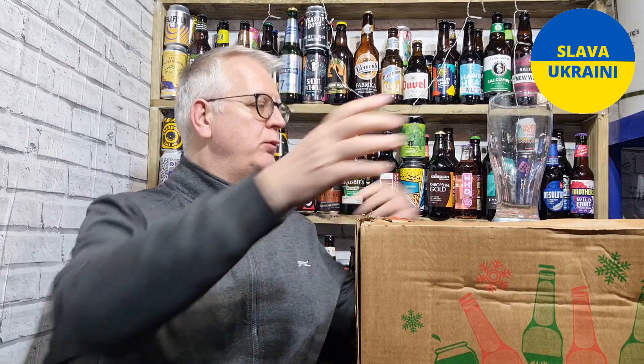We are going to do a beer review. Advent calendar day number 8 — the advent calendar from Yorkshire Craft Beer. Let's see what's in it, shall we.